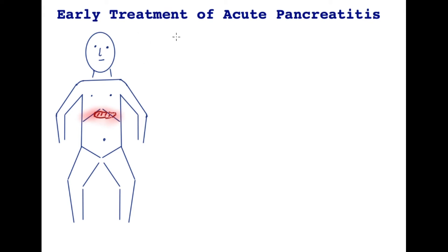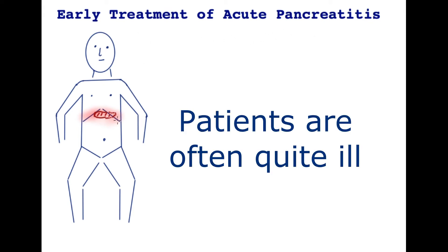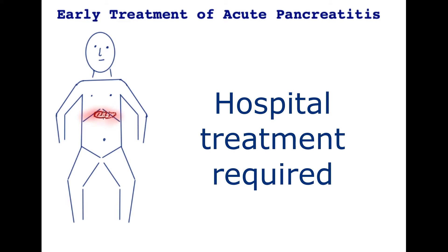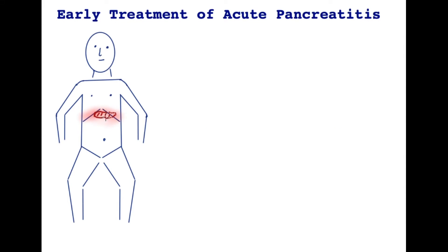In this video we will discuss the early treatment of acute pancreatitis. This is part of a series of videos in this playlist on this condition, and for better understanding please refer to the others in this series. In this cartoon drawing you can see the location of the pancreas — it gets acutely inflamed and it is a very painful condition. So how does one treat acute pancreatitis? Let's look into the important factors.